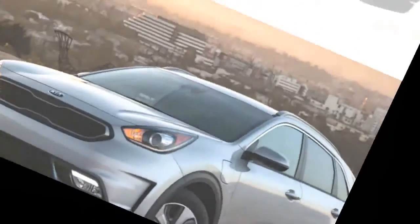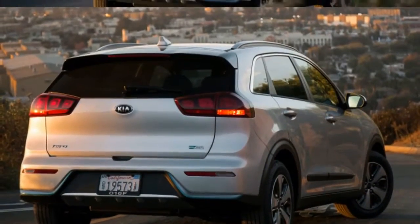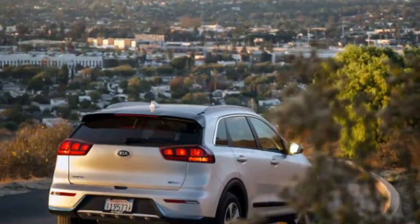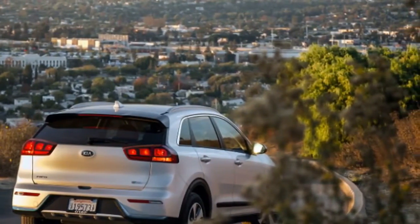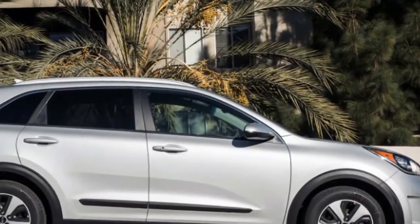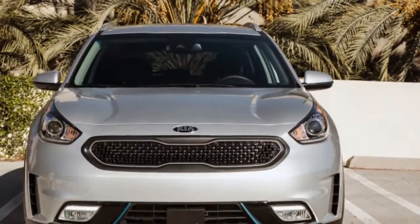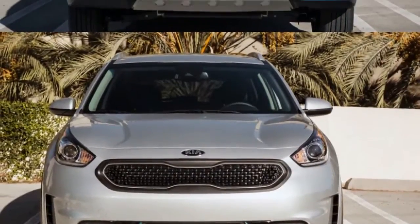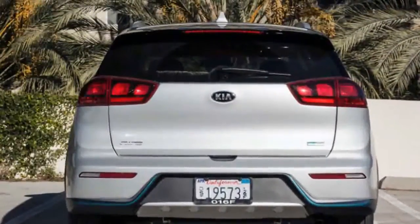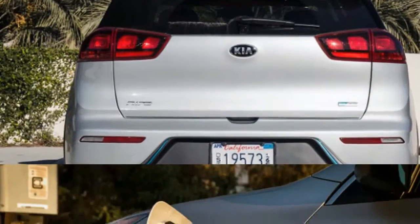While Kia aimed at the Toyota Prius with the conventional Niro hybrid, it targeted the EV characteristics of the Prius Prime plug-in when developing the Niro PHEV. Like the Prius Prime, the Niro PHEV has an all-electric range of 26 miles. Its 3.3kWh onboard charger is the same quality as the Toyota's, and both plug-ins take around three hours to fully charge on a Level 2, 240-volt charger. Those are not class-leading numbers, but hypothetically enough to satisfy the demands of around-town driving.